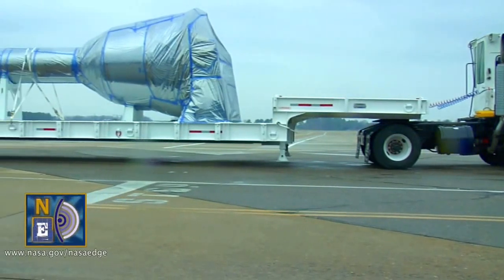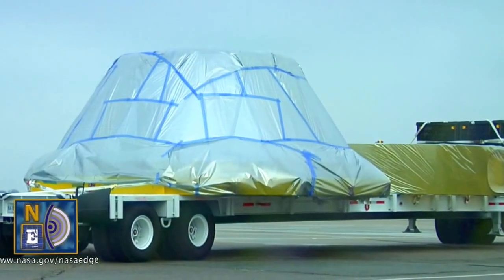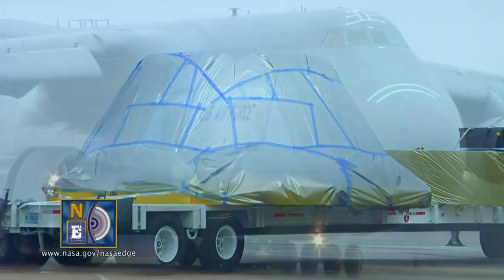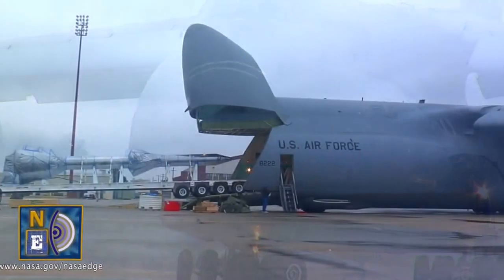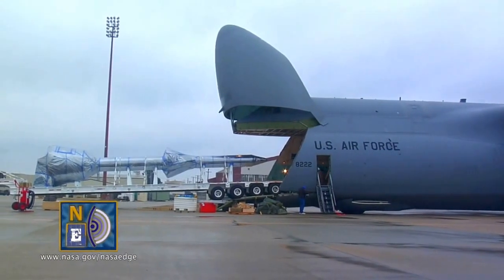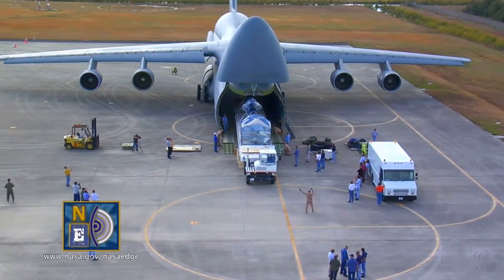Next Tuesday, we have these two trailers — a 70-foot trailer the launch abort system is on, and a 50-foot trailer we'll place the crew module on. Both of those will be towed across, placed on an Air Force C-5 Galaxy, a very large aircraft, and flown on a two-hour trip down to Kennedy Space Center, where it'll land at the shuttle's landing facility.